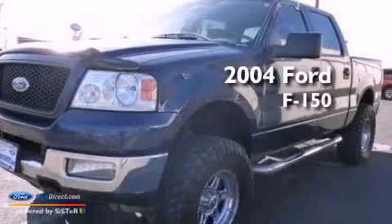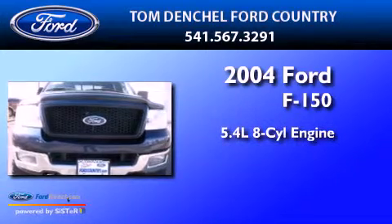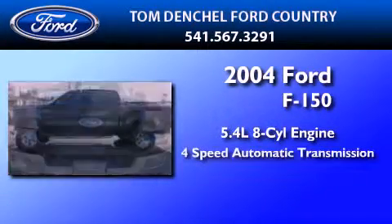This is a 2004 Ford F-150. It features a 5.4-liter eight-cylinder engine and a four-speed automatic transmission.